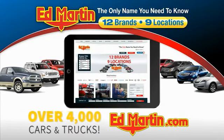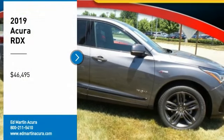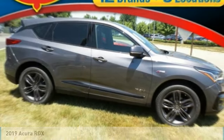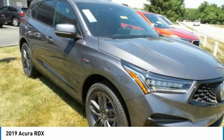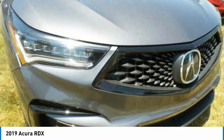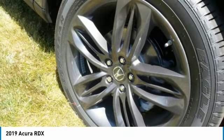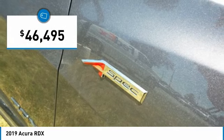You can also shop over 4,000 more cars and trucks online at edmartin.com. You are going to love the 2019 RDX. Viewed as Acura's answer to BMW's sporty X3, the RDX offers a stylish interior, plenty of sport, and a nice amount of utility — and is priced below $50,000.